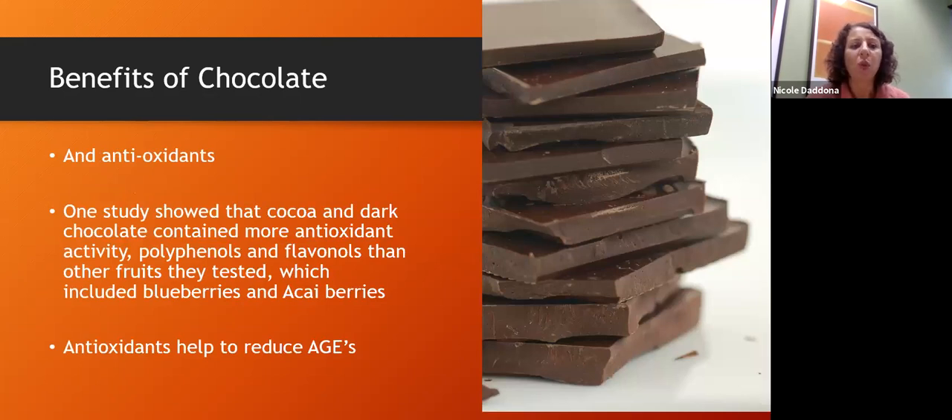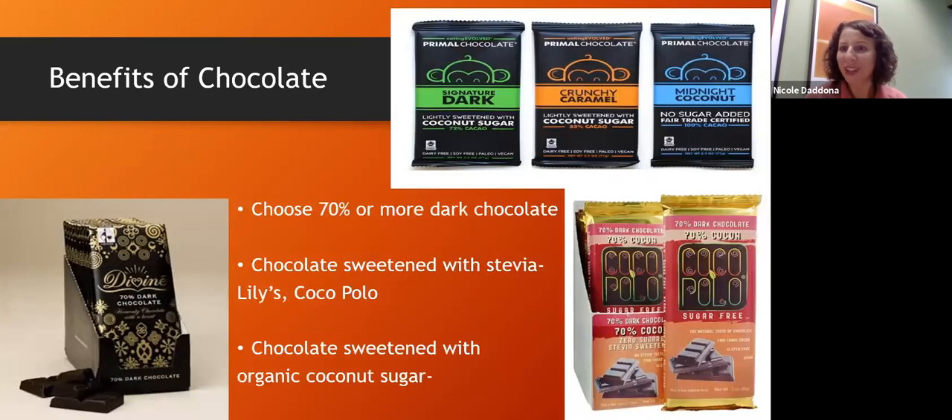Cacao — raw chocolate — contains more antioxidant activity and polyphenols than berries, which most of us think are very high in antioxidants. Those antioxidants help reduce advanced glycation end products, which in turn helps reduce some of the sequelae of diabetes. For someone who has moved to full diabetes, they will need to check whether their body handles regular chocolate — a 70% or more dark chocolate is ideal: the darker, the more antioxidants and the less sugar.